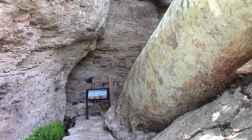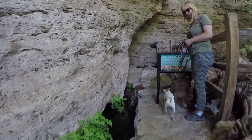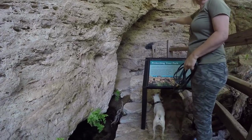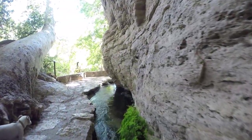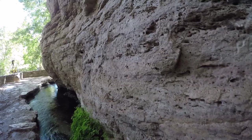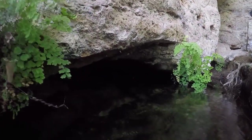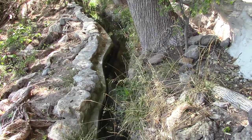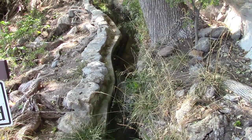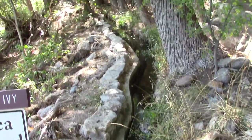1.5 million gallons of water emerge from the ground into Montezuma Well every day. From the well, water seeps through the limestone cliff underground to the creek side of the rock face, and originally the water would flow into Beaver Creek. The ancient Sinagua people who lived here from 900 to 1400 AD built a system of irrigation canals to divert the water and irrigate their crops. One of these irrigation canals is visible here from the trail.